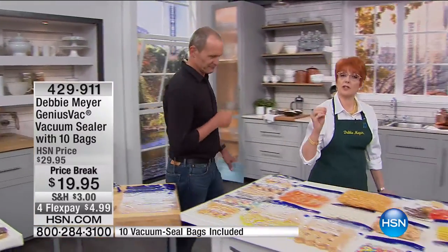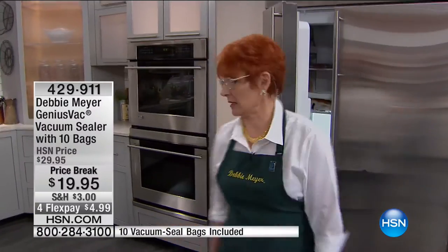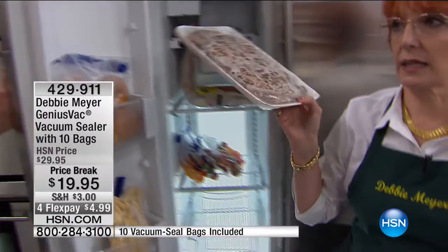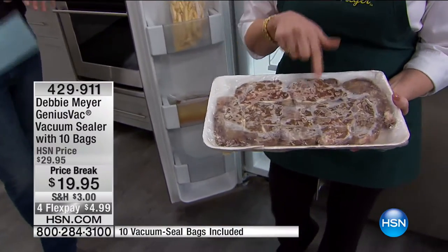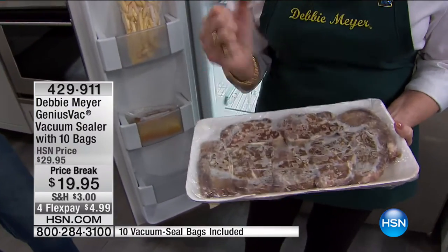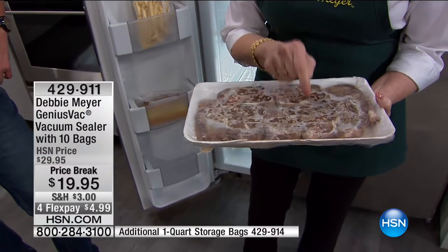You know me for keeping your fresh food fresh longer with my Debbie Meyer Green Bags and Green Boxes. Now I'm fresh in your freezer. Everybody has bought steaks, put them in the freezer, and found freezer burn. Freezer burn is not just a little frost — it's the cold air in your freezer drawing all the moisture to the surface of the protein and freezing it, taking out all the moisture in the meat.